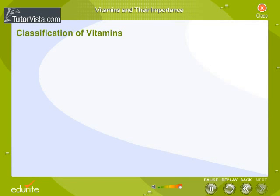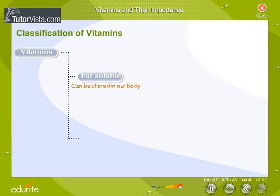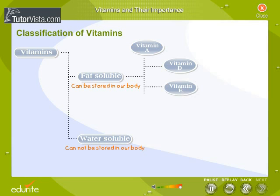Classification of vitamins. Vitamins fall into two categories based on their ability to dissolve in fats or water. The fat-soluble vitamins are vitamins A, D, E, and K — they dissolve in fat and can be stored in our body. The water-soluble vitamins are vitamin C and the B complex vitamins — they need to dissolve in water before our body can absorb them, cannot be stored, and need to be replenished daily.